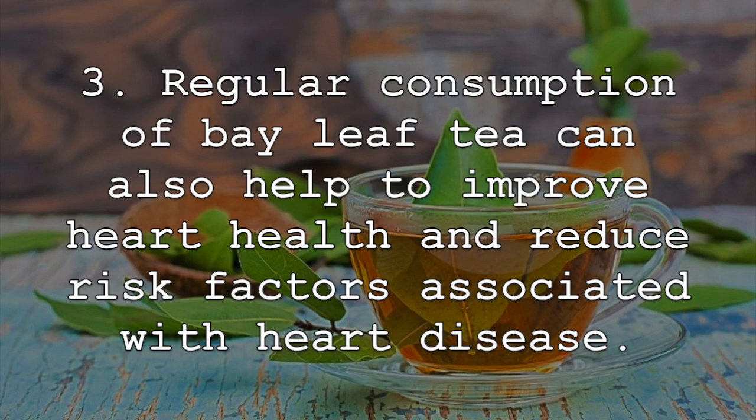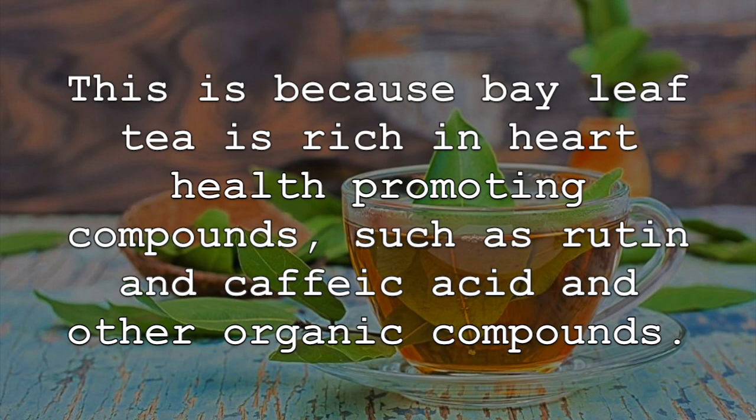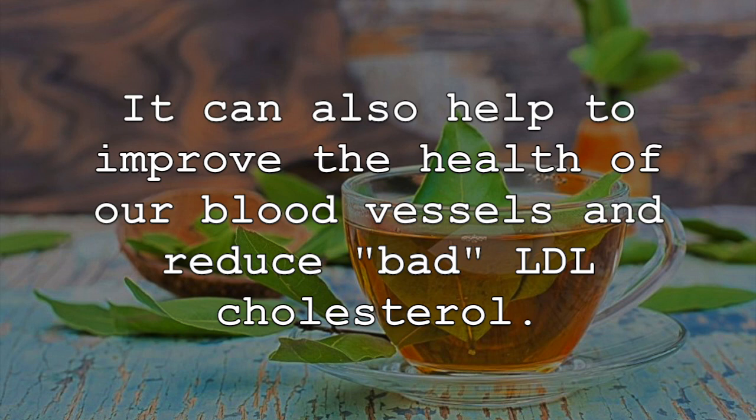Regular consumption of bay leaf tea can also help to improve heart health and reduce risk factors associated with heart disease. This is because bay leaf tea is rich in heart health-promoting compounds such as rutin and caffeic acid and other organic compounds. It can also help to improve the health of our blood vessels and reduce bad LDL cholesterol.